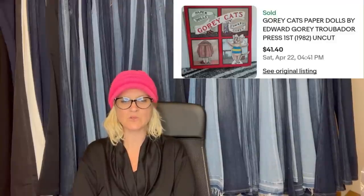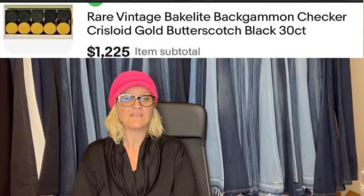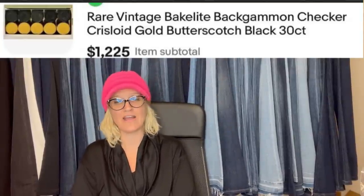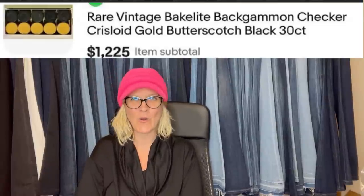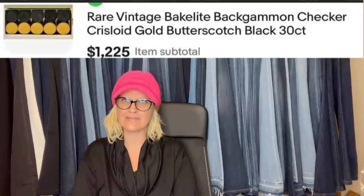I found this at the Goodwill, paid a dollar — a great bolo. It is Gory Cats paper dolls by Edward Gory, Trumbador Press, first uncut, sold for $41.40. Paper dolls definitely can be a bolo. I found these at an estate sale for $15 and sold them for $1,225 — $15 into $1,225! They're two-inch Chris Lloyd Bakelite backgammon checkers.